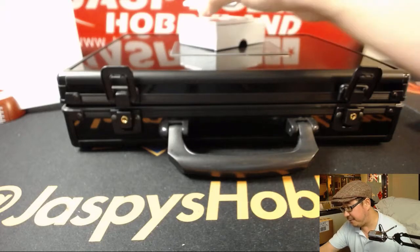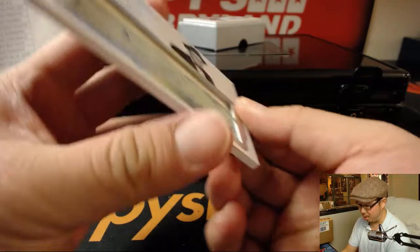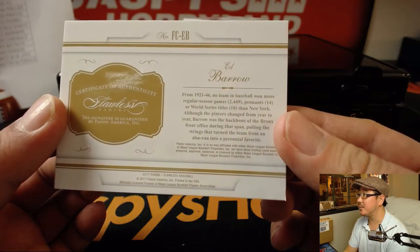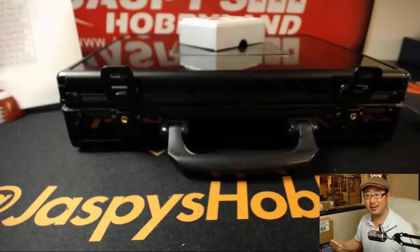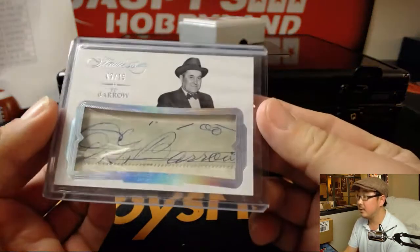Out of 15, a cut auto — eight out of 15, Ed Barrow. For the Yankees. Barrow was the backbone of the Bronx front office during that span between 1921 and 1946, where they just destroyed. Nice cut autograph for the Yankees — that goes to EA Sports, it's in the game, with the Ed Barrow cut autograph.